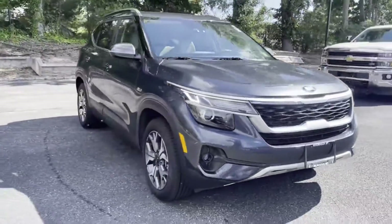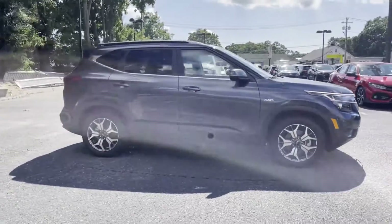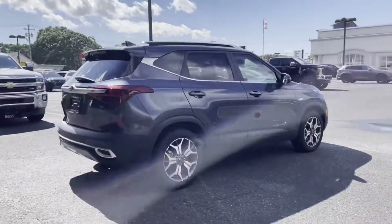2021 Kia Seltos. With less than 18,000 miles on the odometer, this SUV offers space as well as power and performance.